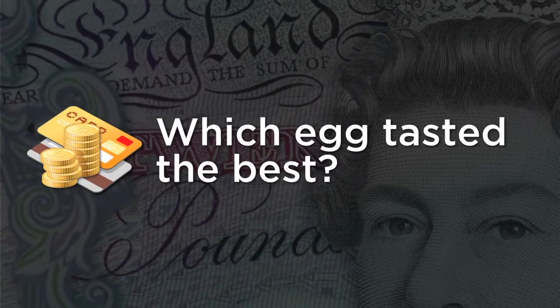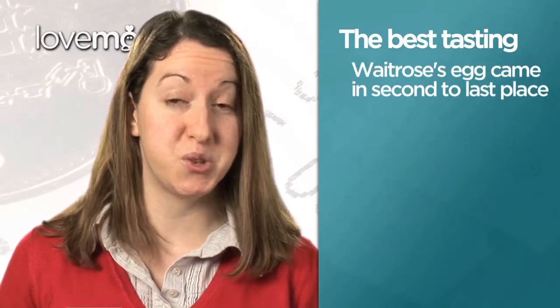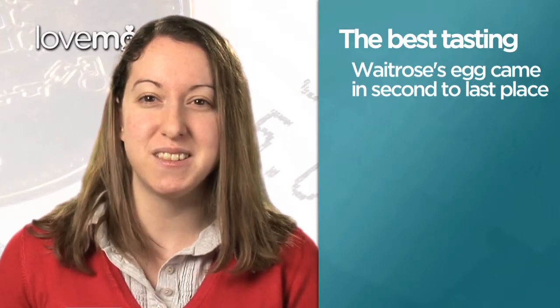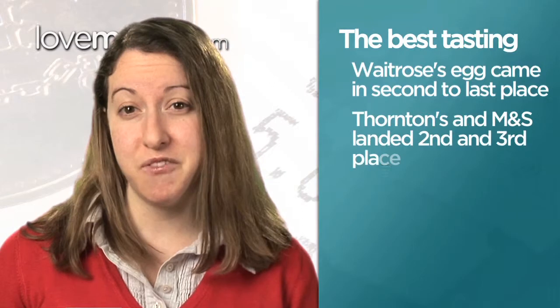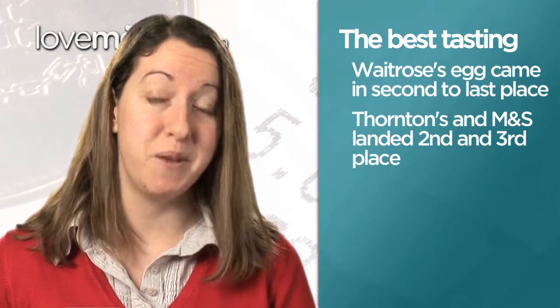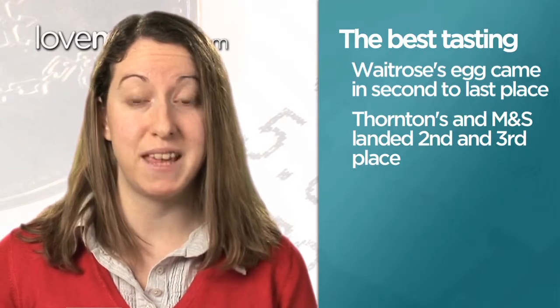So did the most expensive egg taste the best? Interestingly, the most expensive egg, which cost £12.99 from Waitrose, came second to last. Tasters described it as bland and a bit strange. But to be fair, eggs from Thorntons and Marks & Spencer did do pretty well, landing second and third place respectively.